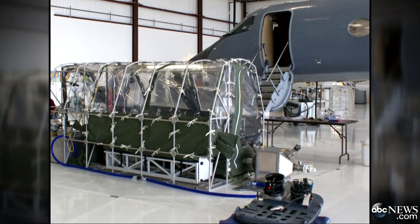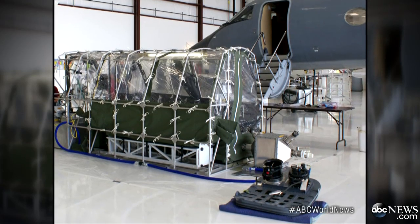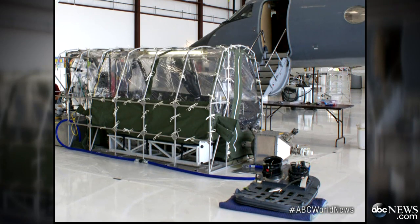One of the two American missionaries infected with Ebola will arrive from Africa tomorrow on a plane. And right there in front of that plane, you can see an airtight tent — the kind of isolation pod that will carry these patients here.